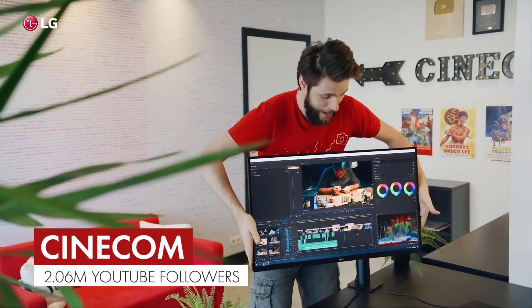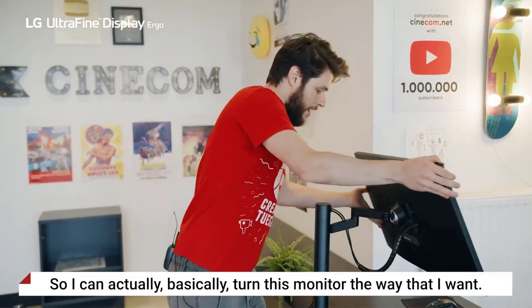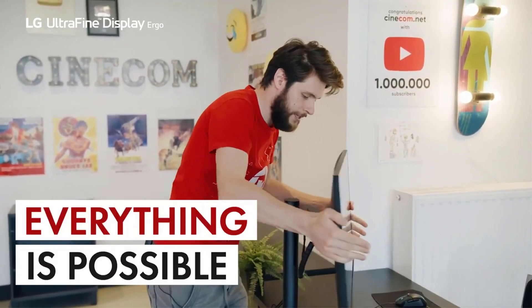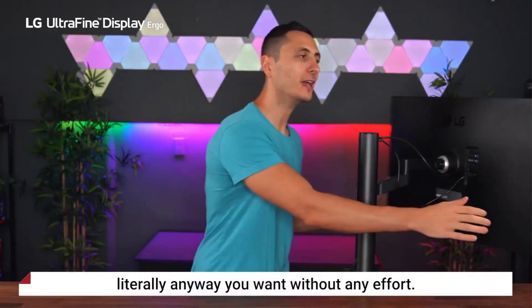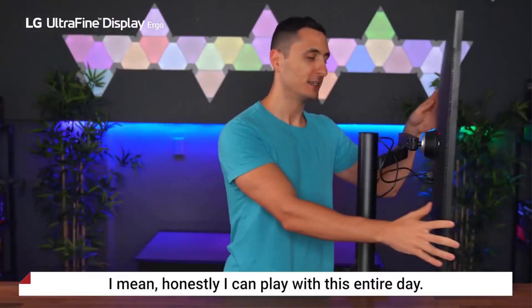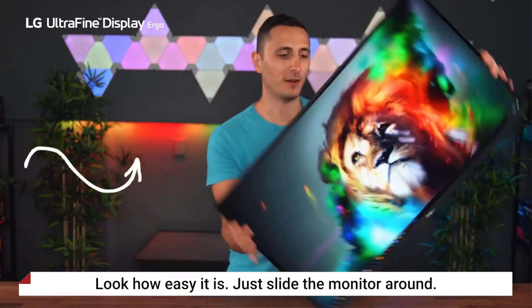This ergonomic stand offers a great deal of versatility in customizing it to the user's needs — extendable, retractable, swivel-able, height-adjustable, pivotable, and tiltable. Next on our list, the LG 27QN880B features excellent color production as well as uniformity. The superior color uniformity makes it a wonderful choice for graphic designers and 3D modeling.